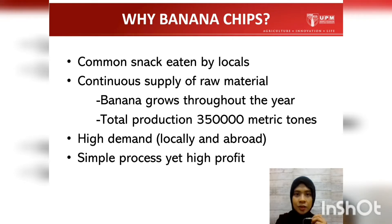Now we are going to start. Why did our group choose Banana Chips? One of the factors is because Banana Chips is commonly eaten by locals and also outsiders, which makes it a really good snack. We can get a continuous supply of raw material — the banana itself — because bananas grow and bear fruit throughout the year. The total annual banana production is 350,000 metric tons. We have really high demand for these Banana Chips, both locally and abroad, specifically in China, and we have a simple process that yields high profit.